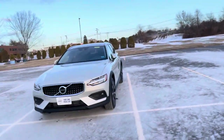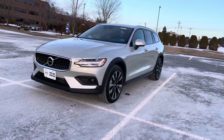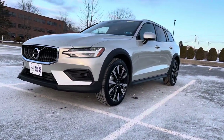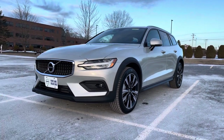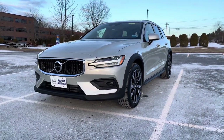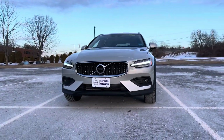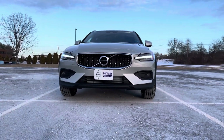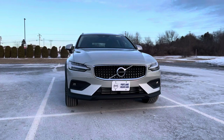Hey guys, Heather here from Portland Volvo with a 2021 Volvo V60 Cross Country. This is in birch light metallic, which is such a cool dynamic paint color, and it has a charcoal leather interior. This is an all-wheel drive station wagon with a four-cylinder turbocharged engine, and you'll get 250 horsepower from that.